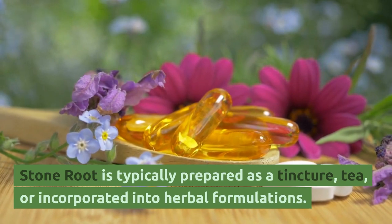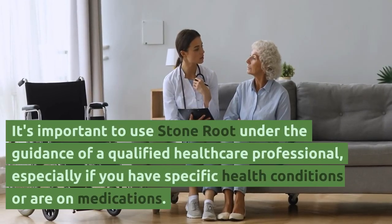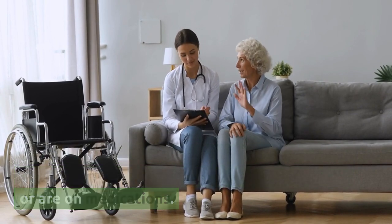Stone root is typically prepared as a tincture, tea, or incorporated into herbal formulations. It's important to use stone root under the guidance of a qualified healthcare professional, especially if you have specific health conditions or are on medications.